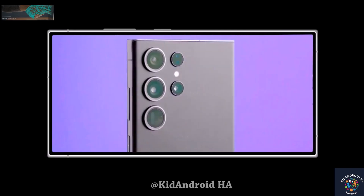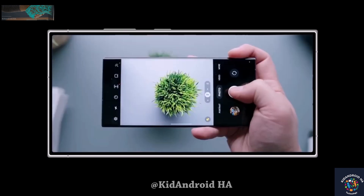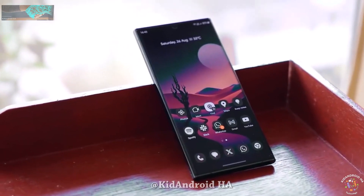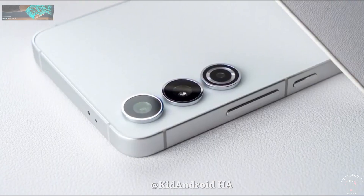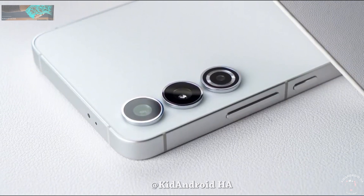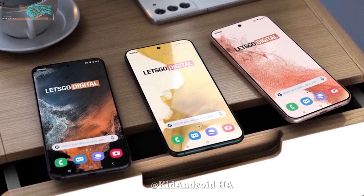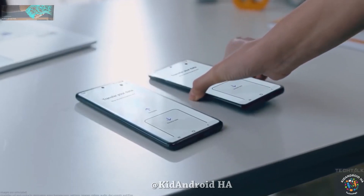Considering that we are almost in the middle of September, it's safe to say that we'll be hearing a lot about the upcoming flagships from Samsung soon. We do know that the company is making some adjustments this time around, and we can expect some improvements and differences in the upcoming Galaxy S24 series. Now we have early Galaxy S24 Ultra specs that shed light on these changes, but for the most part, Samsung has decided to remain modest, which should not be a major issue for anyone.